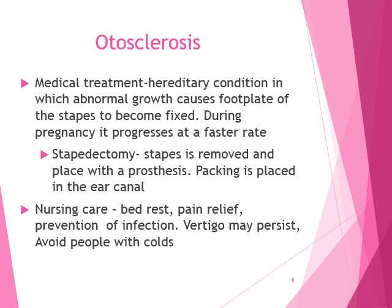Otosclerosis is a hereditary condition in which abnormal growth causes the footplate of the stapes to become fixed. There is a picture on page 1189 that shows the hammer, anvil — the stapes, incus, and malleus — those tiny bones. They become fixed together, and this is otosclerosis — they sclerose and fix together. It can occur during pregnancy and progress at a faster rate, though you'd already have to be predisposed to this condition.